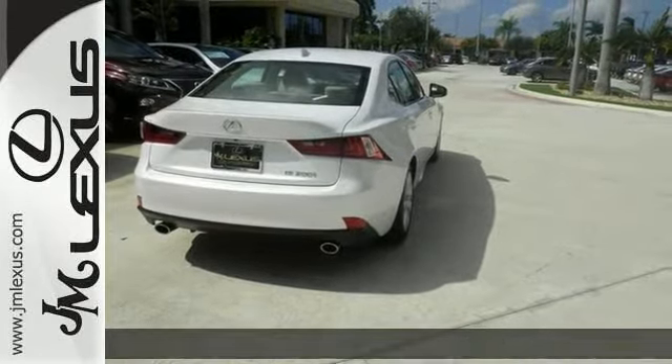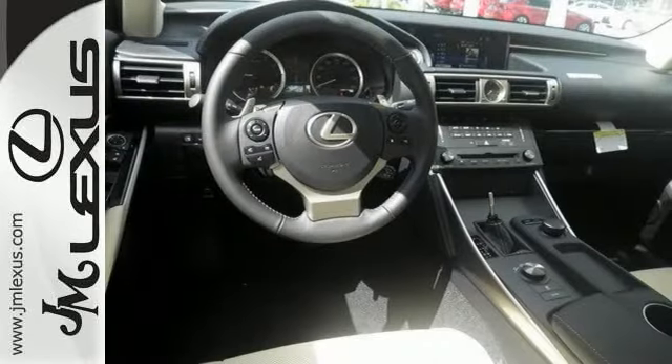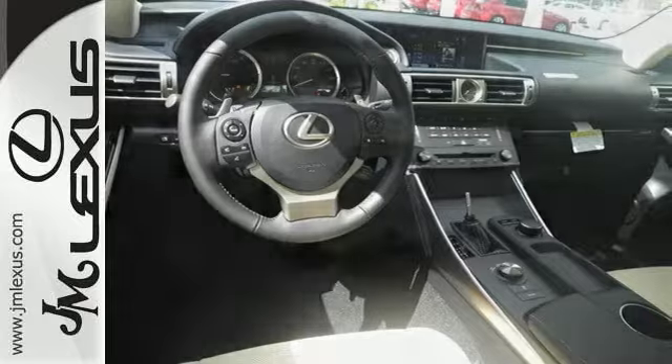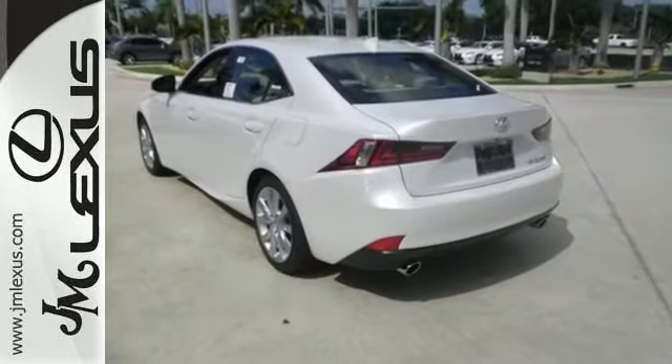Features include dual zone climate control, Bluetooth, and a turbocharged engine. The heated mirrors, sunroof, xenon headlights, and backup camera with dynamic guidelines make it a solid choice.